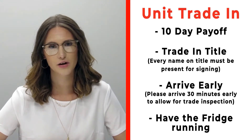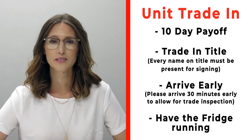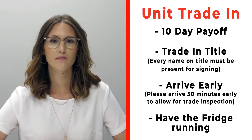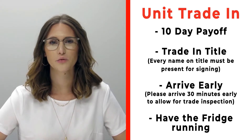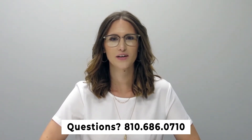If you have a trade that you're trading in with us, please make sure that you bring your 10-day payoff as well as your title, and all persons who will be listed on the title of that trade. Arrive 30 minutes early before your appointment time so we can properly inspect your unit. If you have any questions, please feel free to give us a call at 810-686-0710.